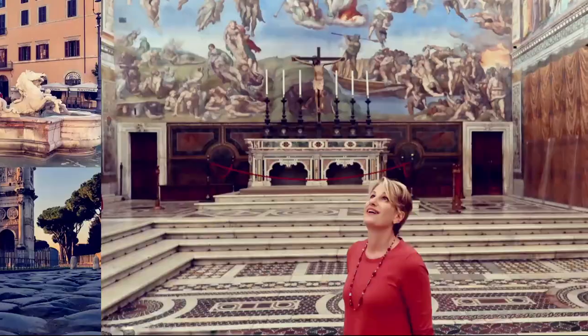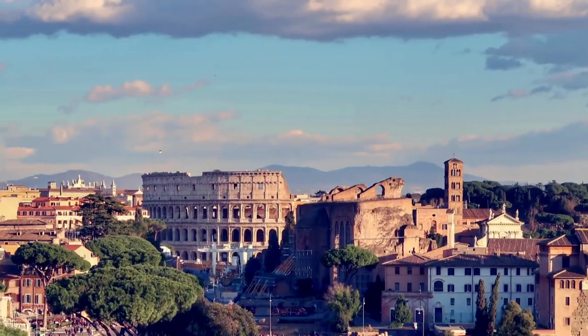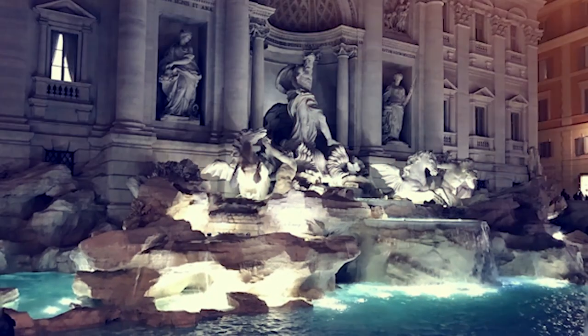My advice for packing for visiting Rome in spring differs a little bit from the advice I give for packing for Rome in summer and winter, because those two seasons are really stable throughout the entire season, whereas spring, like fall, is a season that has very changing temperatures from the beginning to the end.